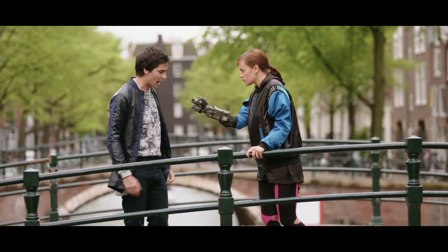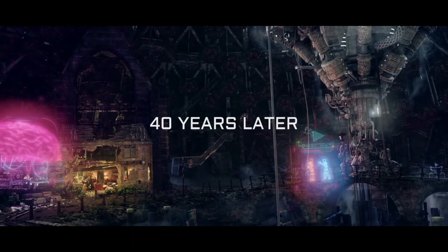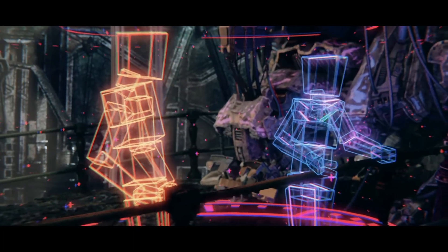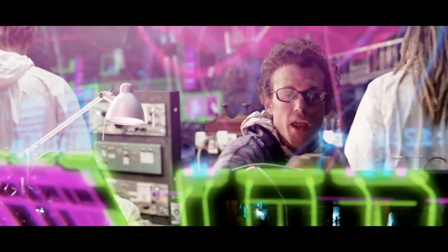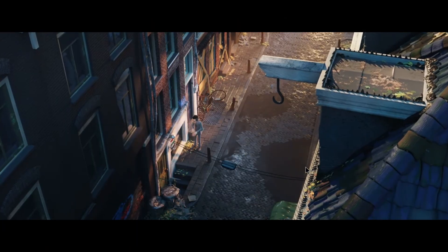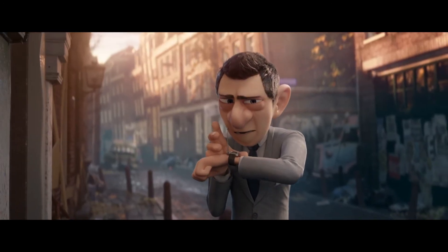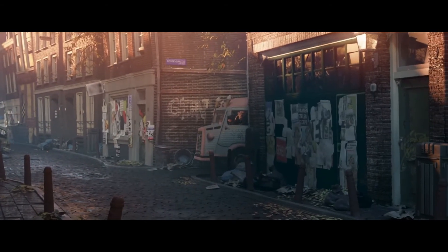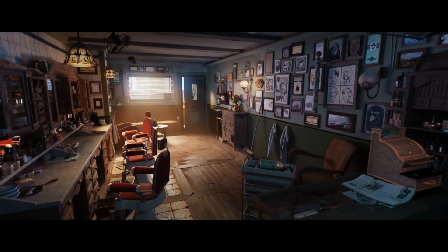Now let's check out some YouTube streaming — playing back online video content smoothly. And now my favourite bit — we're going to test out a few games.